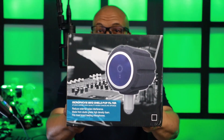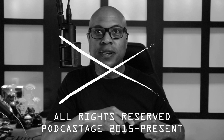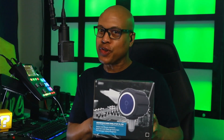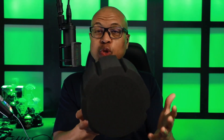I bought one of these cheap windshield noise reducers off of Amazon to see if it works. The idea is that the front acts as a nylon windshield and then the sides and back help reduce external noise in the room. The construction is better than I assumed it would be for under $25. But will it do what it says it does?